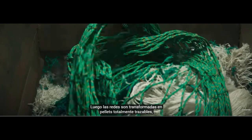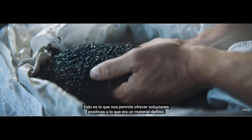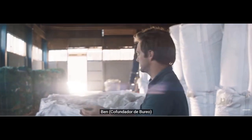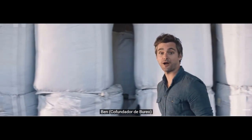The nets are then transformed into fully traceable pellets, where they are ready to replace virgin plastics for good. This allows us to scale positive solutions to this once harmful material, opening up a world of opportunities to work with companies like Patagonia to reimagine some of their most iconic products.